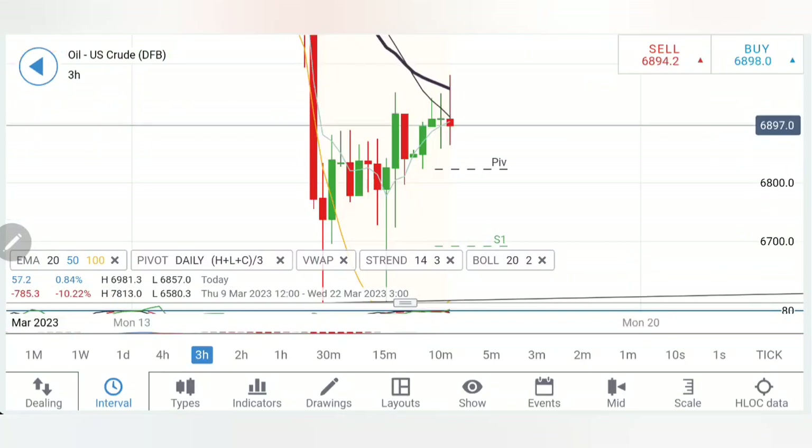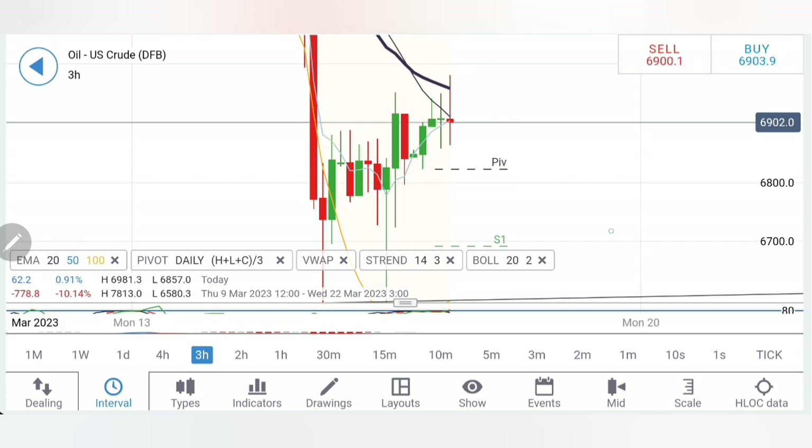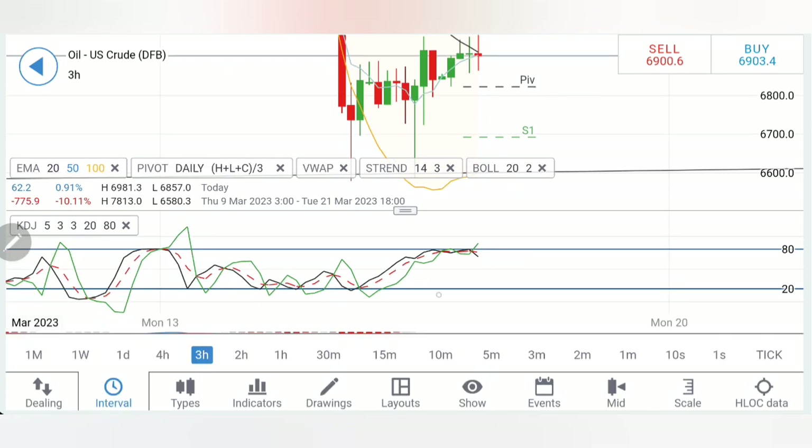On the three-hour charts, higher lows and higher highs are visible. One thing is clear: below 68.6 you can sell. Targets from there are 68.4, 68.2, and 68 — in fact put a 0.2 dollar trailing stop loss down to 67.8. Once it drops below 67.8 more bearishness may take it to 67.5, 67, and 66 levels.